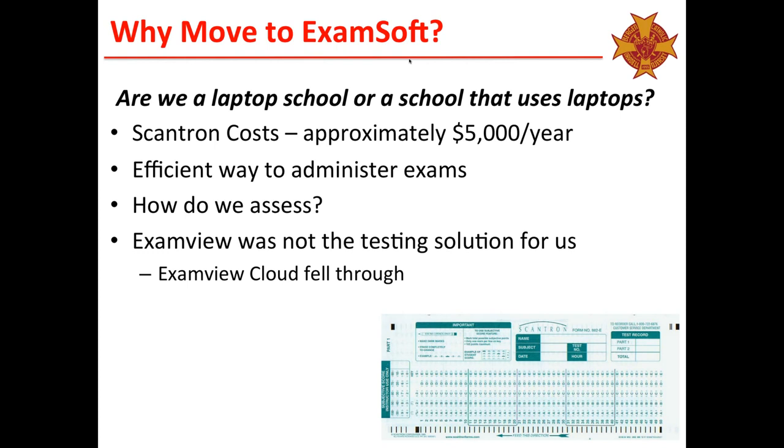The other thing we really wanted to look at — and we're continuing to look at — is how and why we assess. I pose that question with my graduate students a lot: why do we assess and how do we assess, and is there a better way? It wasn't just about getting rid of Scantrons — it was about really examining how we assess. I think ExamSoft gives us the opportunity to do that.